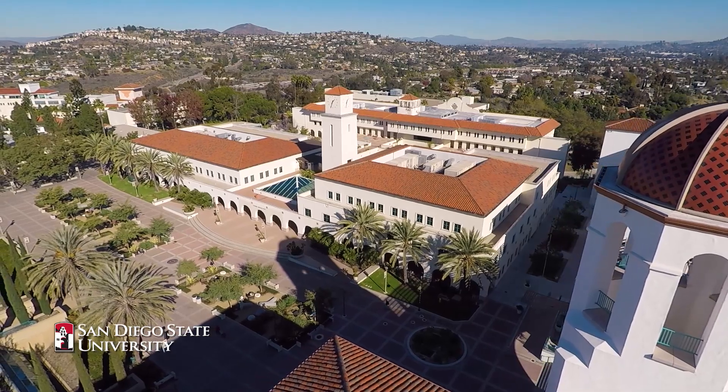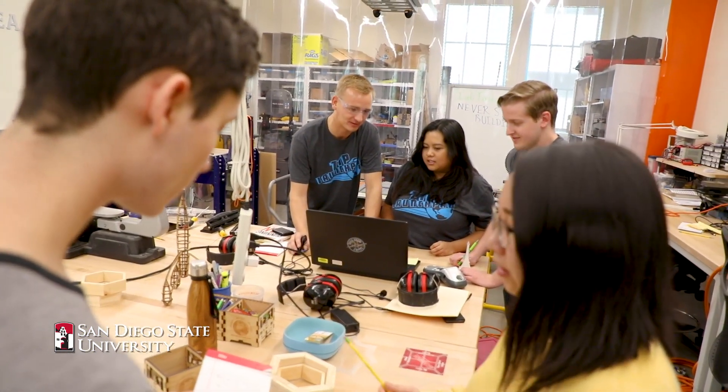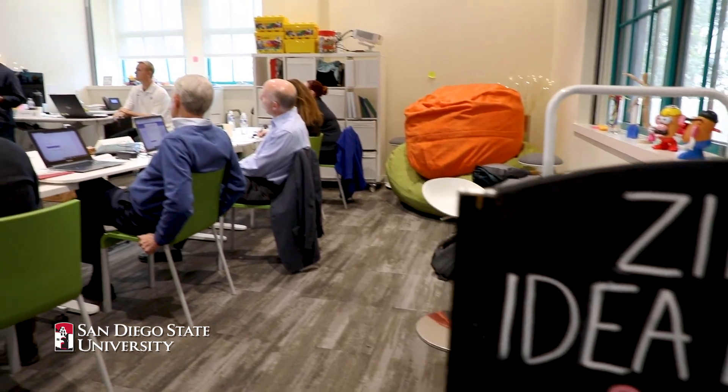SDSU has such an amazing ecosystem for entrepreneurship. Whether you're a student or a researcher, there's something for you on this campus. The Zip Launchpad helps students and faculty start with an early stage idea and launch a startup. They're getting real hands-on experience as well as having the opportunity to start their own business. Here at Zip Idea Lab, we help student entrepreneurs make their vision come to life and this is the place where it all just comes together.